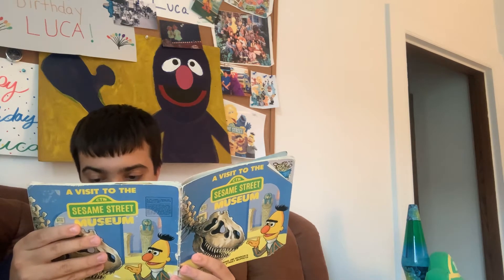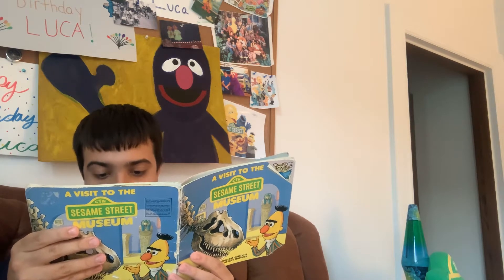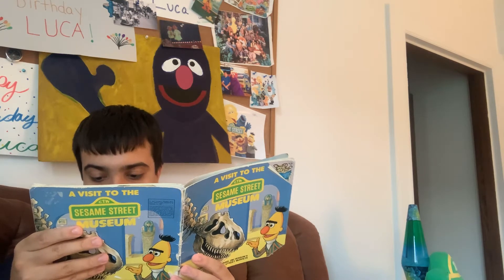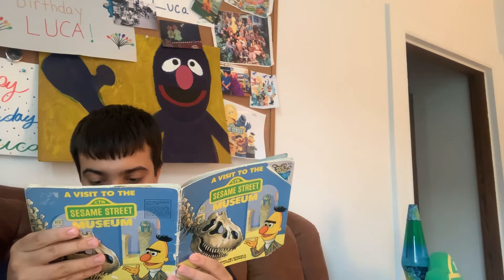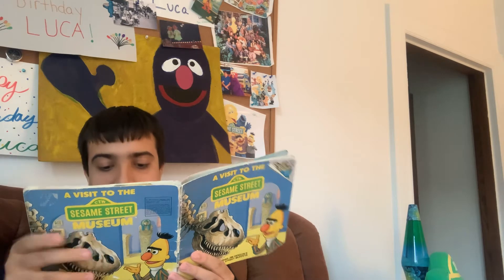'I have a rock that came from the moon. The astronauts brought it back.' 'A moon rock!' exclaimed Bert. 'I can't wait to see that.' Ernie and Grover wanted to see it too, so the three of them decided to visit the museum the next day.